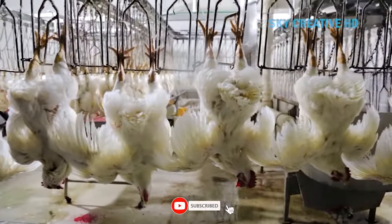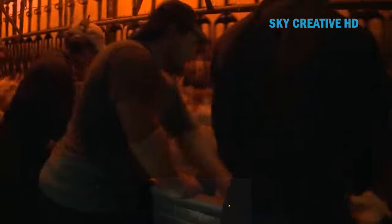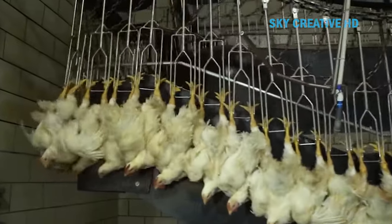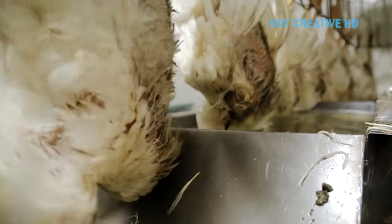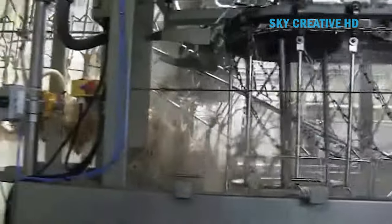Upon arrival, they are rested for up to two hours before being processed. Stunning is mandatory in Australia, with electrical water baths and controlled atmosphere gas being the most common methods. After stunning, the chickens are slaughtered and bled. The carcasses are then de-feathered, eviscerated, and chilled. Finally, they are inspected by government officials before being cut into parts or packaged whole.